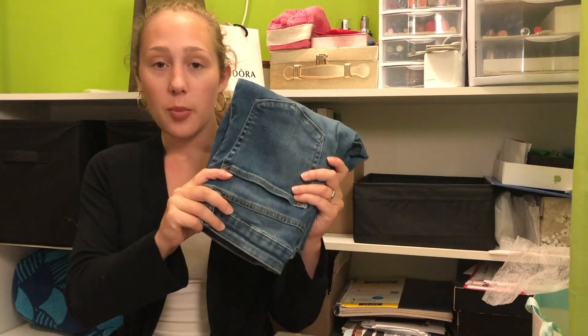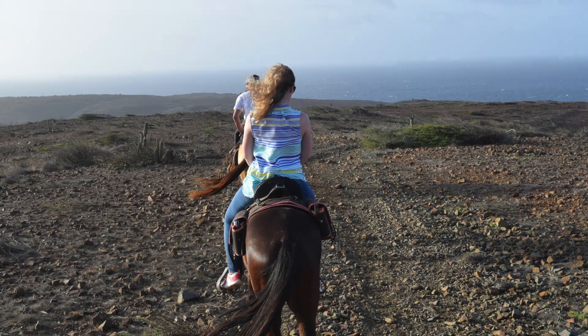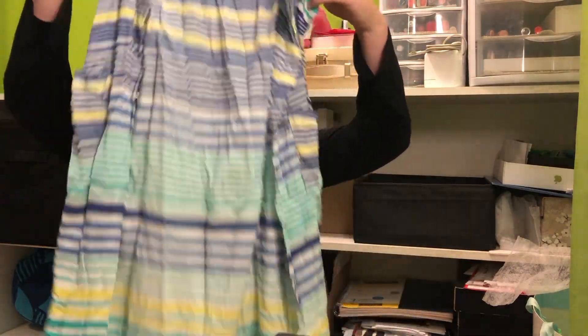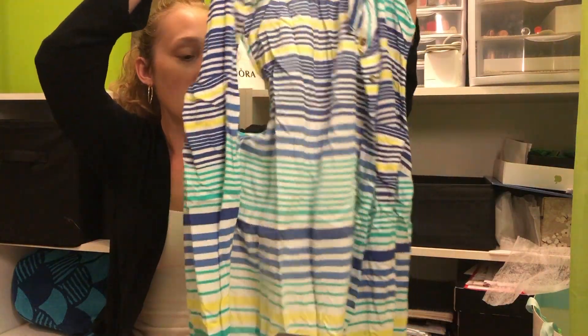I wore jeans — they're really wrinkly because I shoved them in — with this button-up colorful striped top with a collar. It was airy and worked out just fine, though I felt like maybe I should have worn something a little tighter on top.